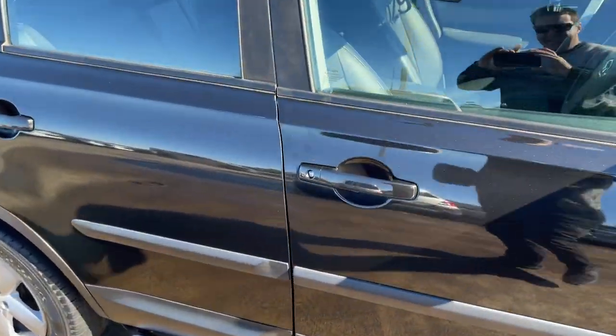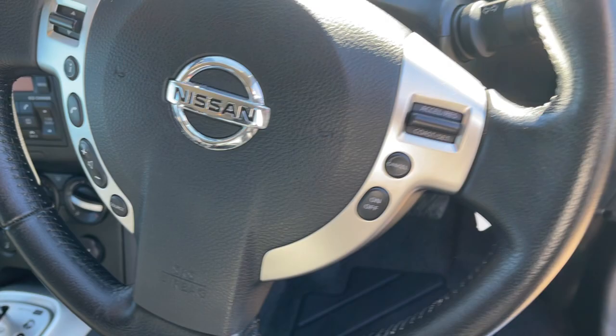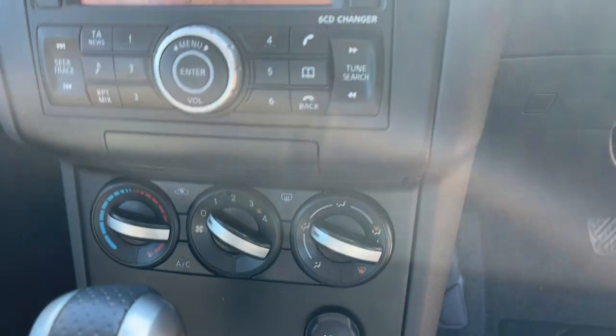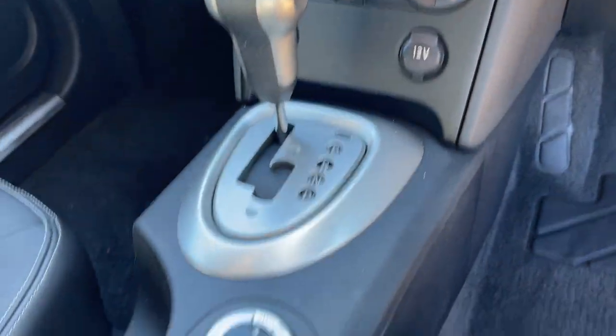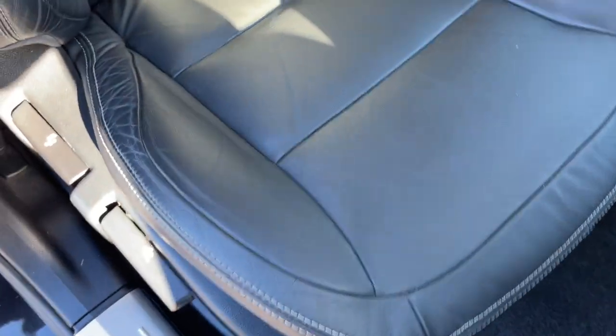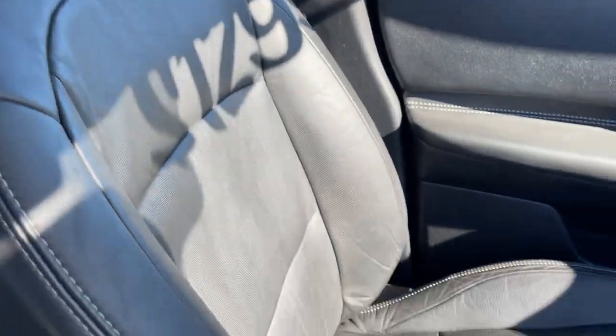Take a look at the interior. We've got cruise control on the steering wheel and Bluetooth connectivity. There's your dash, a little CD radio, air conditioning, automatic transmission, heated seats, and your full four-wheel drive options. The leather trim is pretty much near new — very good condition.